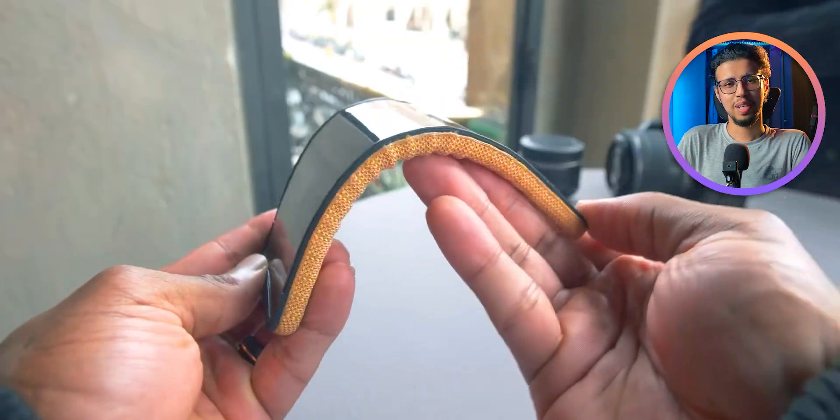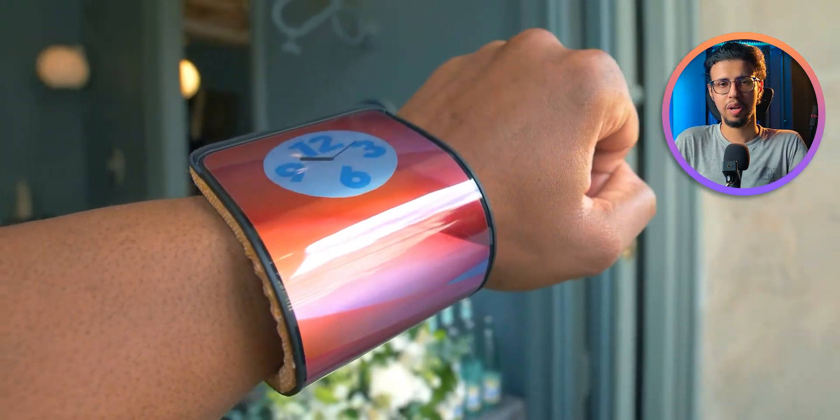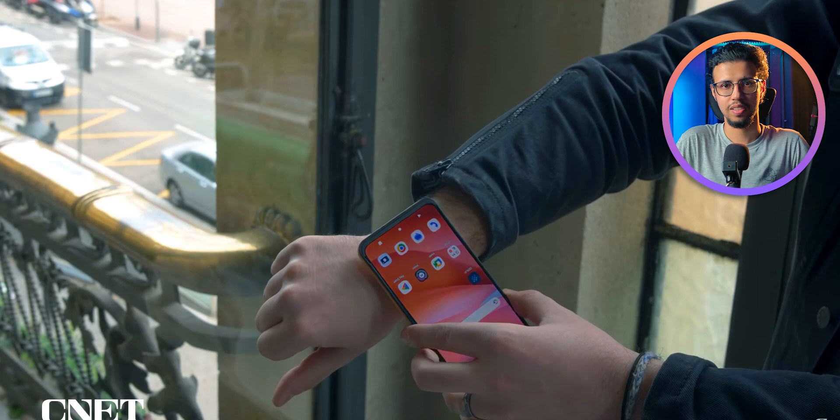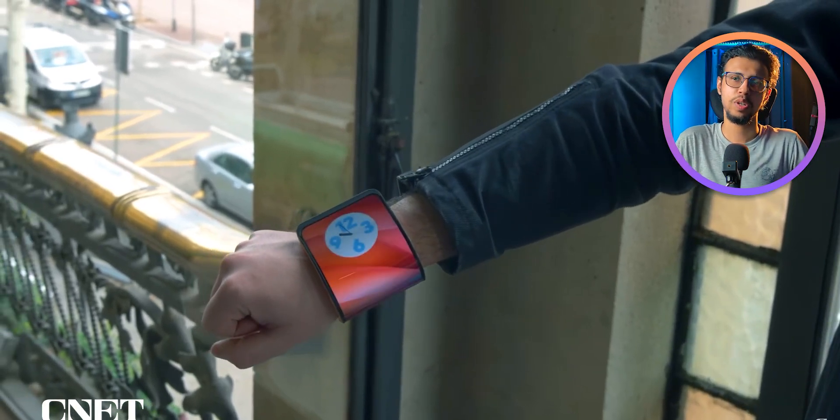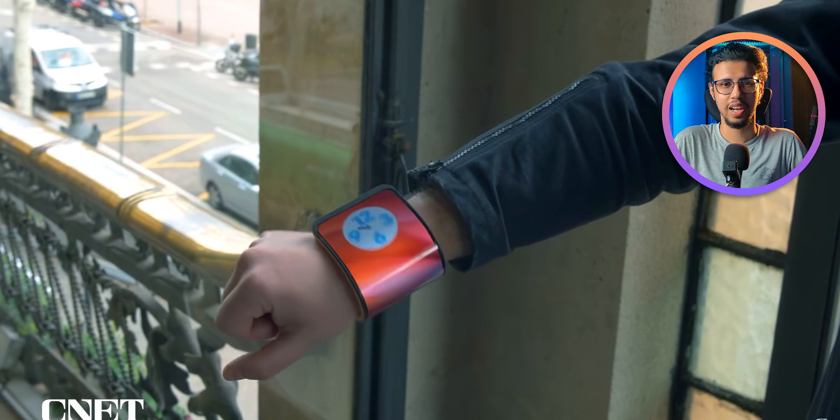But thankfully there are companies like Motorola who actually put some effort into their marketing by making cool phones like this. Sure, it's kind of a gimmick, it's useless and all that — but hey, come on, which other phone can bend around your wrist like that?